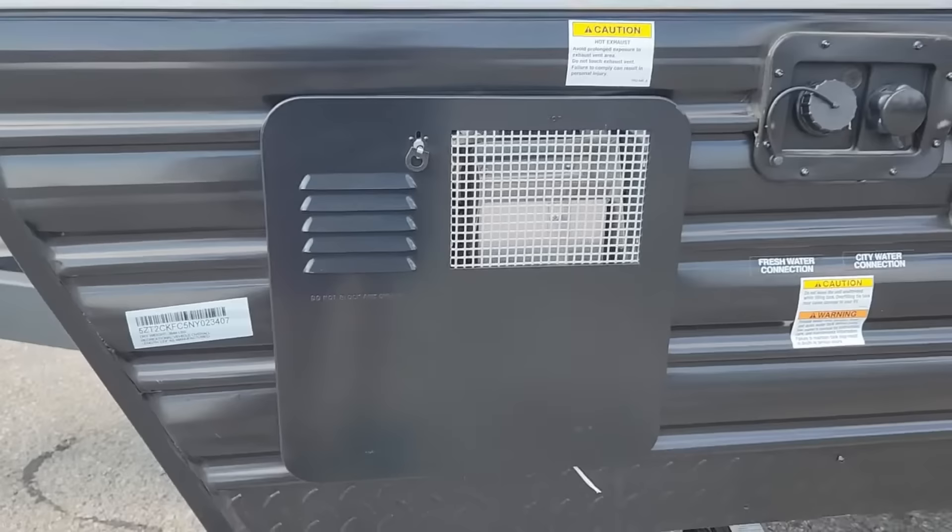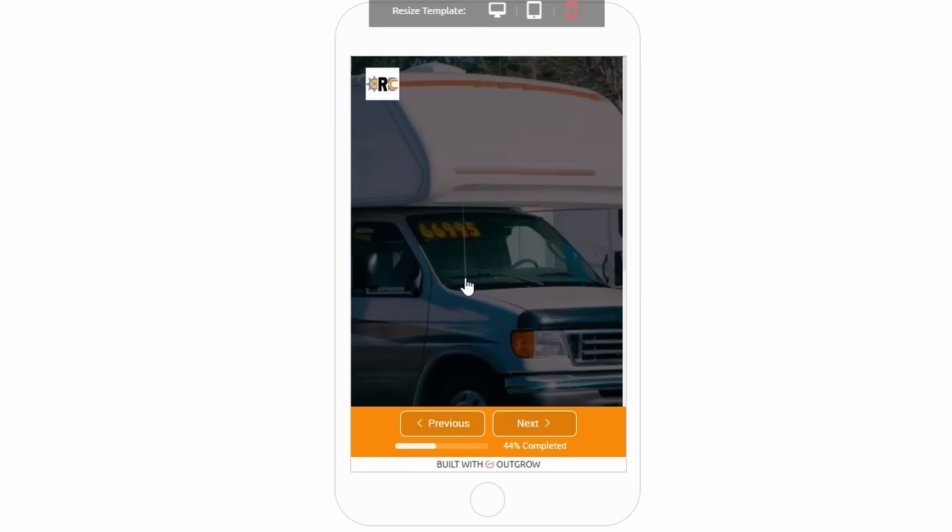This RV has a tank-type Suburban brand water heater, which I think is quality. I give it a 10 out of 10. Next, the app is going to ask about the type of roofing on the RV. This one has a TPO roof membrane, which I think is quality. I give it a 10 out of 10.